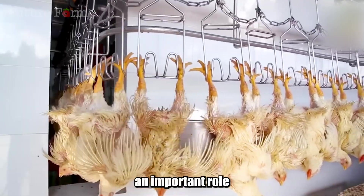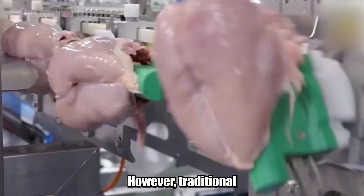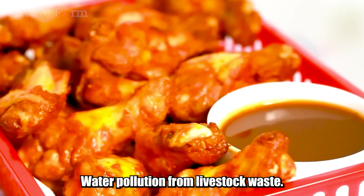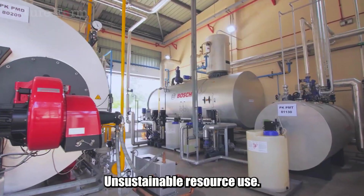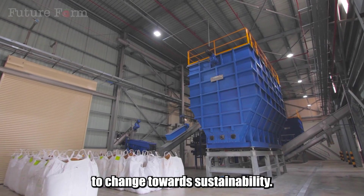Industrial chicken farming plays an important role in ensuring the world's protein supply. However, traditional farming models also pose major challenges to the environment and resources: water pollution from livestock waste, greenhouse gas emissions contributing to climate change, and unsustainable resource use. These are urgent issues that require the livestock industry to change towards sustainability.